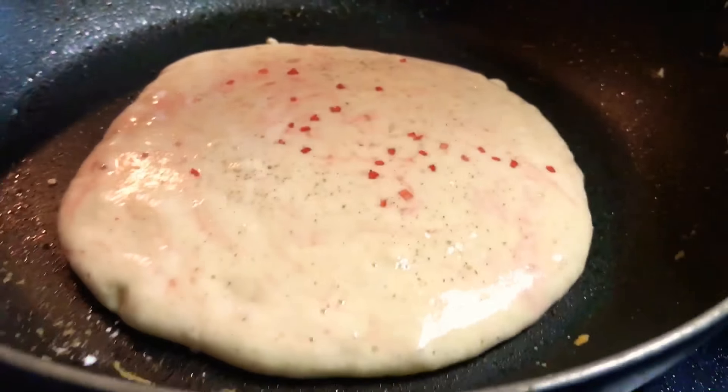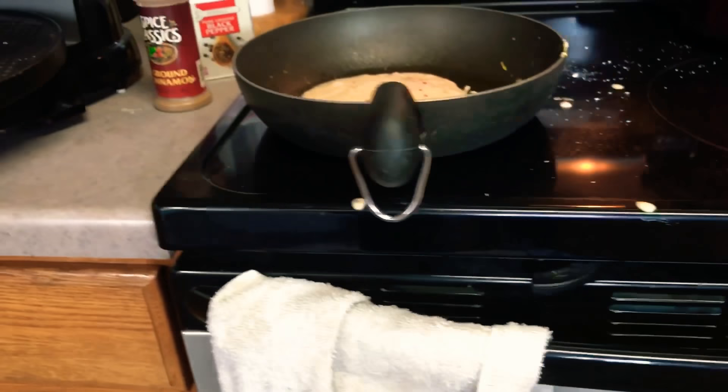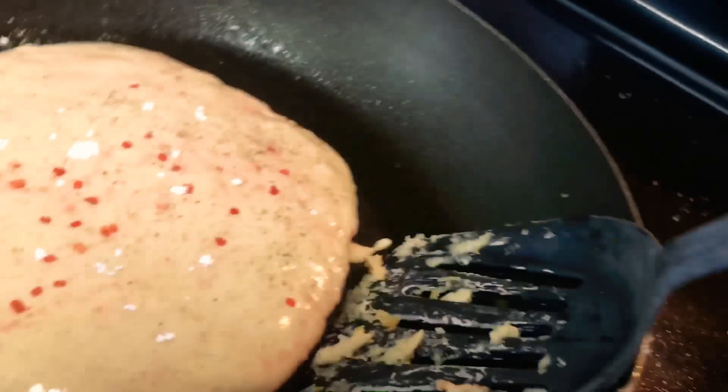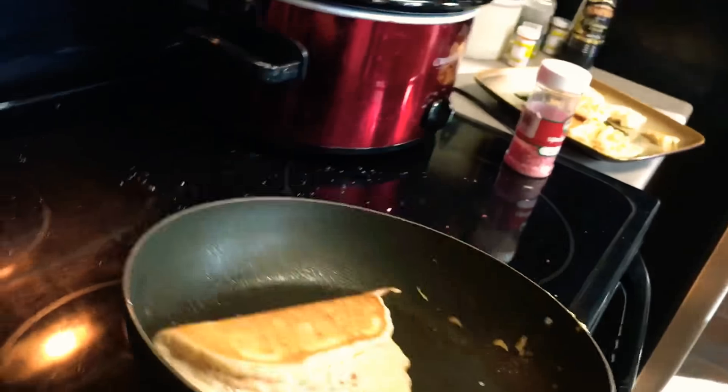Okay, now we need to test it. Now we need the spatula. The spatula is a little screwed up. You always got to test it. Oh yeah, she's already done, just chillin'.